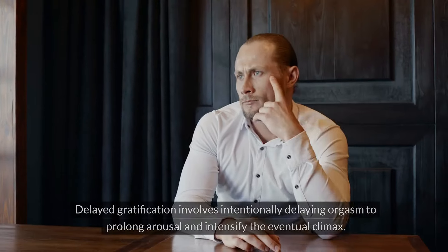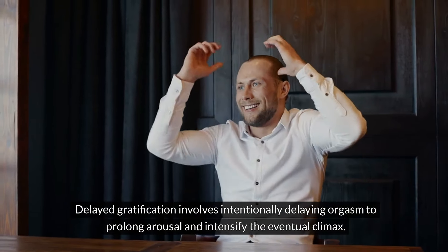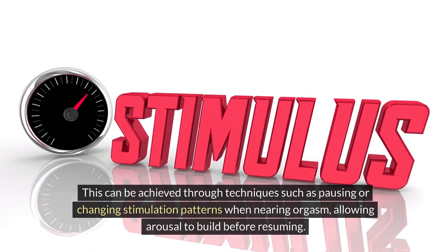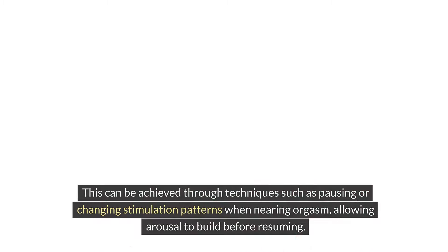Delayed Gratification: Delayed gratification involves intentionally delaying orgasm to prolong arousal and intensify the eventual climax. This can be achieved through techniques such as pausing or changing stimulation patterns when nearing orgasm, allowing arousal to build before resuming.